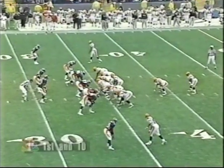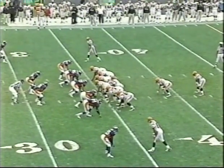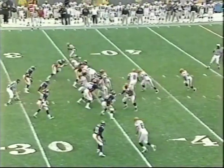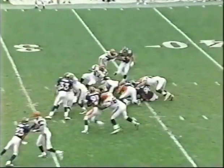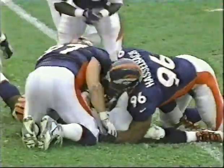The ball at the Denver 34-yard line. First down, Cincinnati. Eric Bien-Aimé might have a yard, might not have a yard.